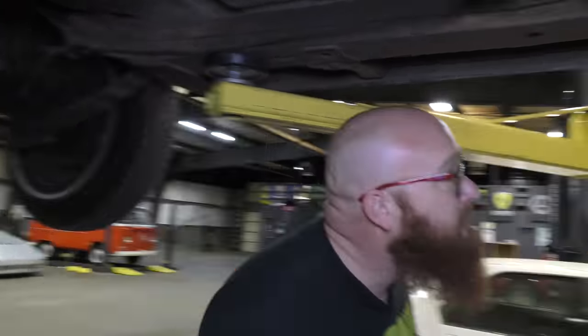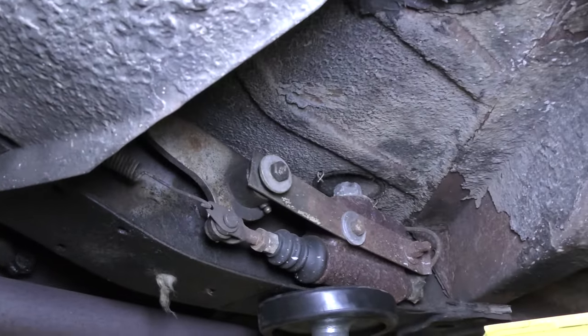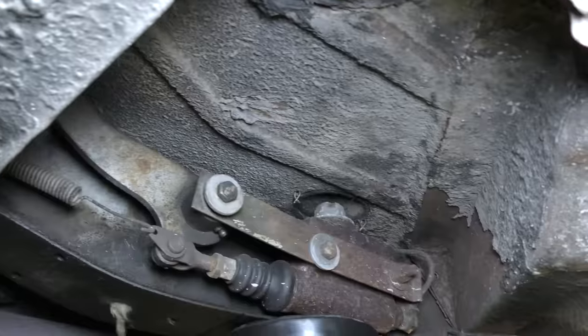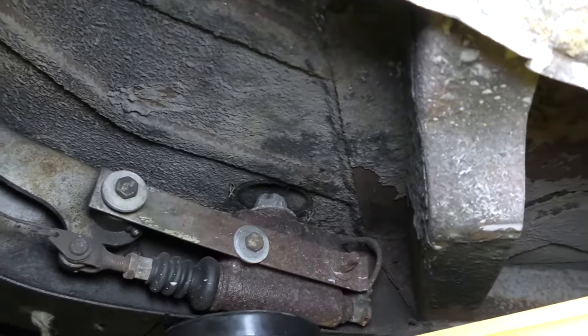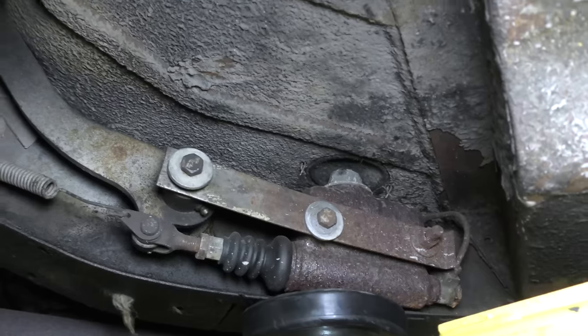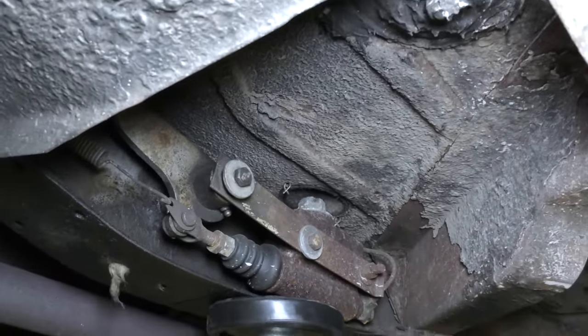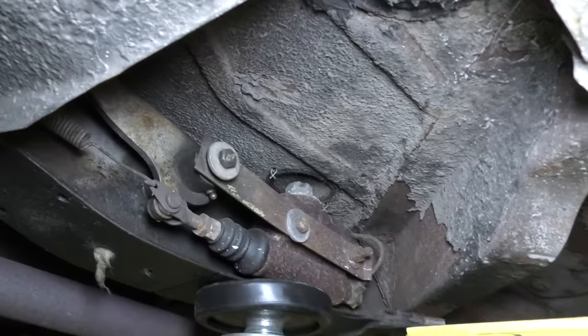One more thing on the frame I want to show you before we drop this down — it is old technology. There's our brakes underneath the floorboard. If you want to top off the brake fluid, you have to peel back the carpet and remove that circular cap to get to the brakes. That's old world technology where the brakes are on the frame rail. But they work good, so I don't have any problem with that. Let's get this thing on the ground.